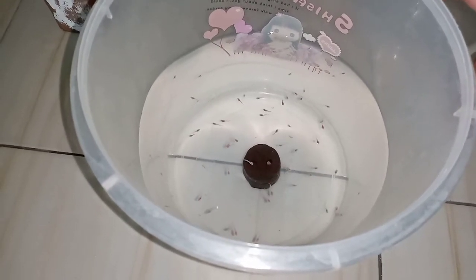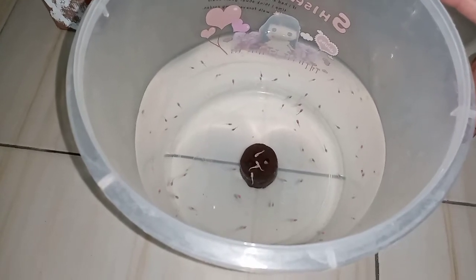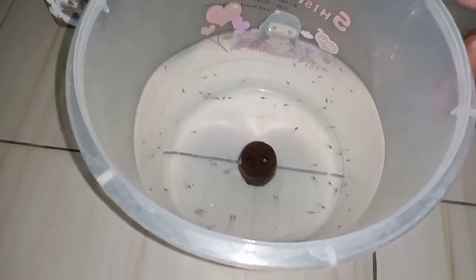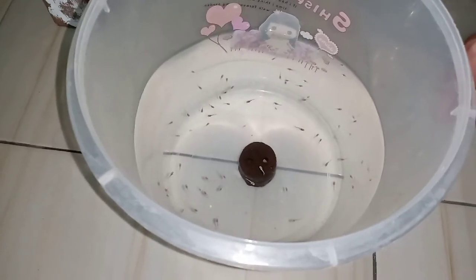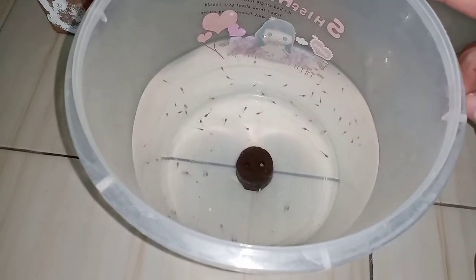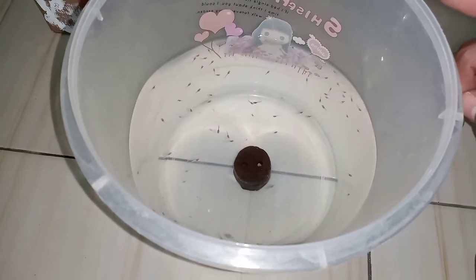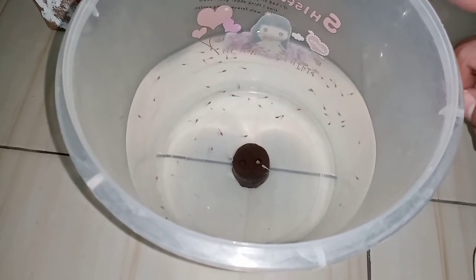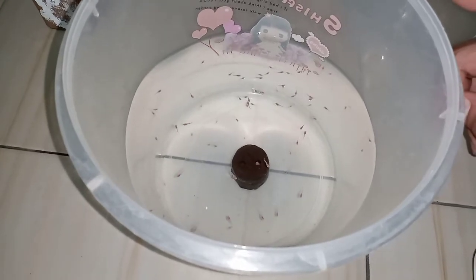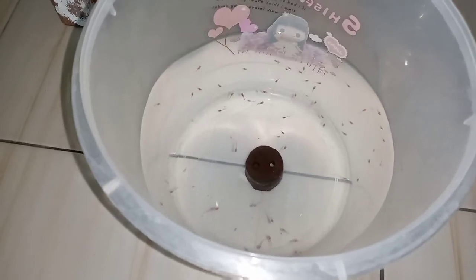Nanti hari ketiga udah mulai dikasih makan pakai artemia. Nanti saya bikin video khusus buat cara penetasan artemia — gimana caranya dan tempatnya pakai apa. Nah kenapa pakai artemia? Setahu saya artemia itu makanan yang banyak mengandung protein, dan bentuknya kecil, cocok banget untuk burayak-burayak usia yang baru lahir kayak gini.